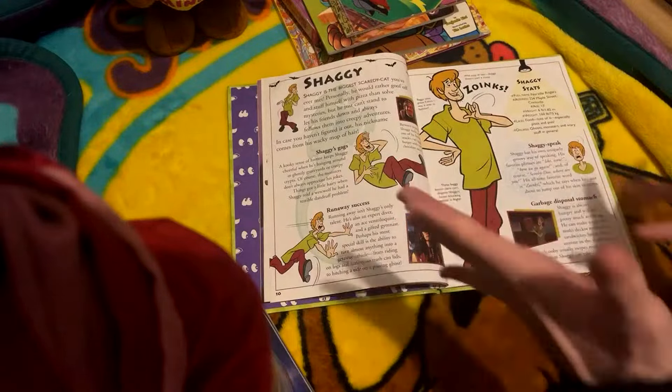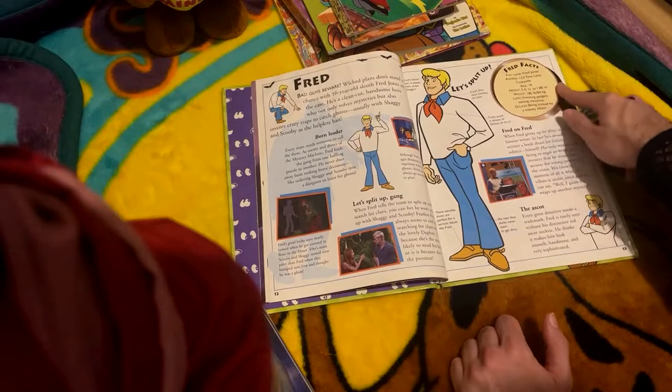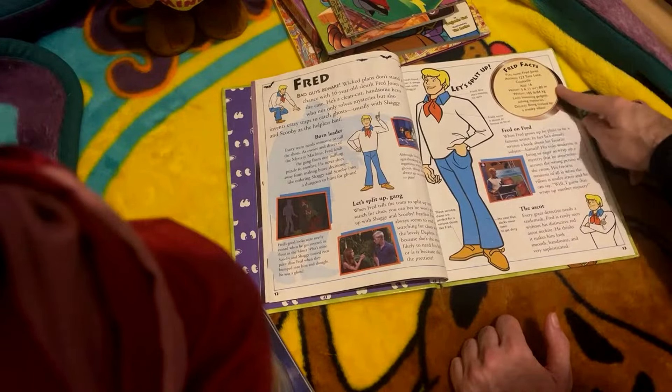We're gonna pull up on Fred here. There's Freddie Prinze Jr. and Sarah Michelle Gellar. Something surprising here is they've got a Fred on Fred section, which is a deleted scene from the original Scooby-Doo live-action film in 2002. Fred's blonde hair is always neat unlike Shaggy's - Shaggy's just always catching strays. Fred's ascot is almost as famous as he is. These sensible shoes are perfect for a serious sleuth. Fred facts: full name Fred Jones, address 123 Tunelane, Coolsville - this keeps appearing in all of these so I assume it's canon. Age 16, height 5'11", weight 185 pounds. Likes inventing gadgets and solving mysteries. Dislikes being tricked by a sneaky villain.